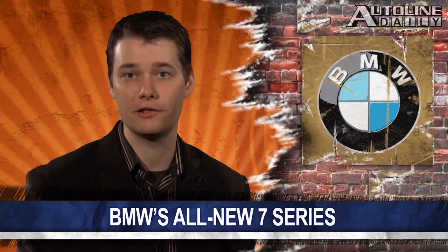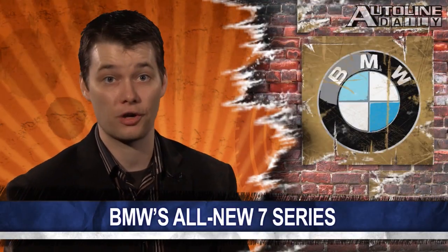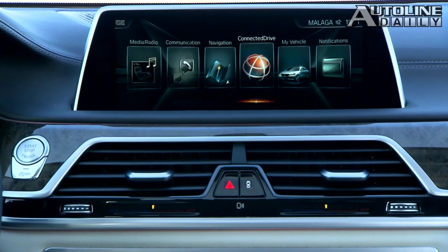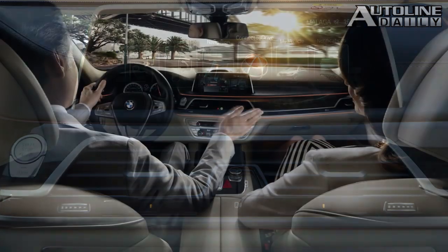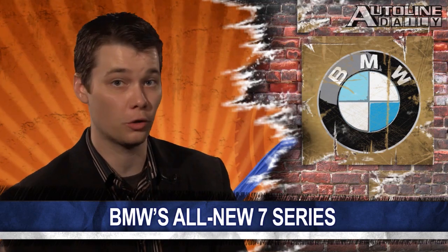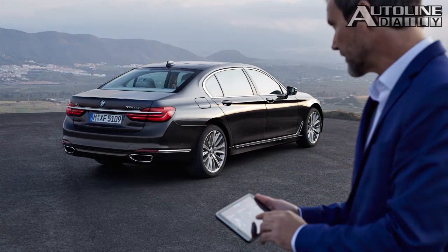But that's based on the easier European test cycle. The plug-in can also travel up to 25 miles in pure electric mode and at speeds up to 75 miles per hour. On the inside, the iDrive system comes with a touch screen for the first time and gesture control, which detects hand movements with a 3D sensor. Another big new feature is the addition of remote control parking that helps you get in and out of a tight parking spot. The technology doesn't require a driver behind the wheel.